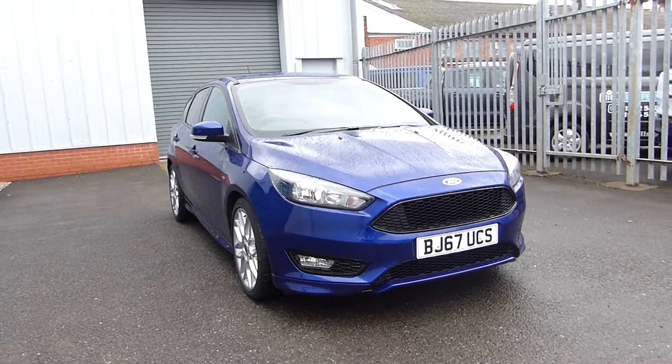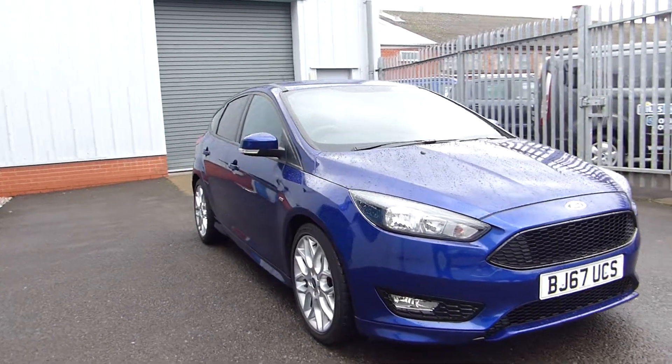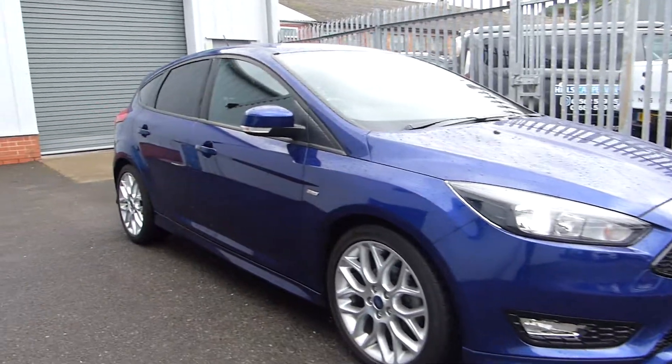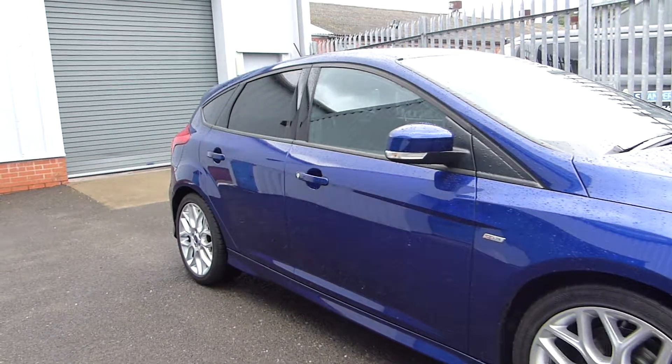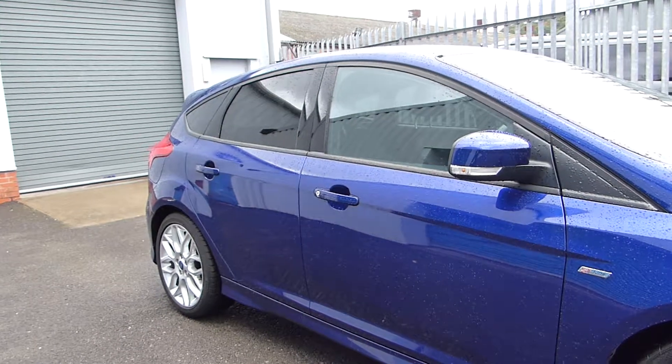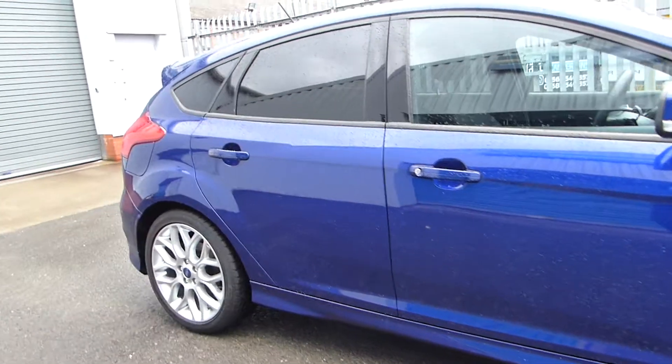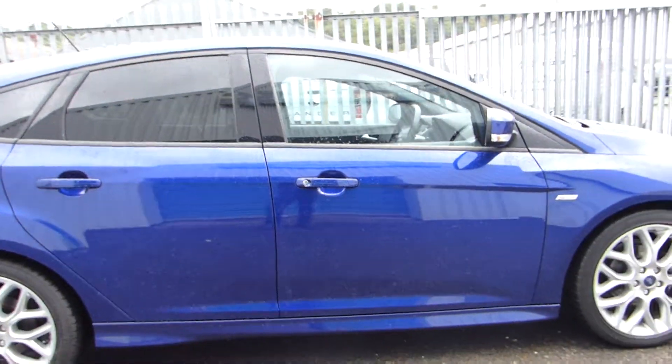External features include front and rear fog lights. Now because it's an ST Line we've got a few sporty features such as the front splitter, the side skirts, a rear diffuser and a rear spoiler. This also comes with upgraded alloy wheels, rear perimeter glass, and it's finished in the stunning Deep Impact Blue metallic paint.